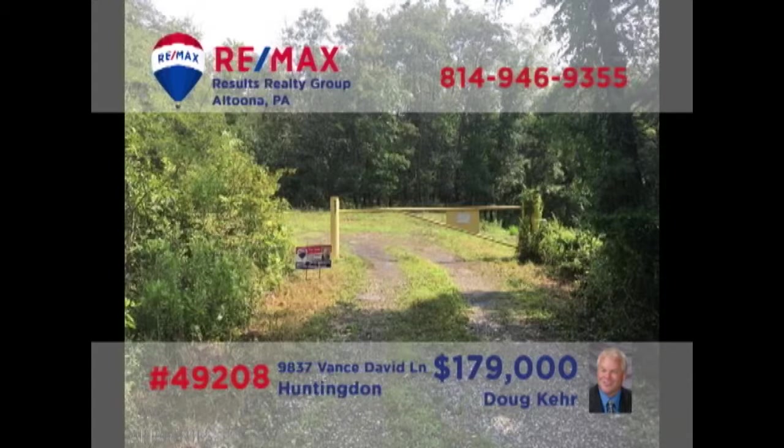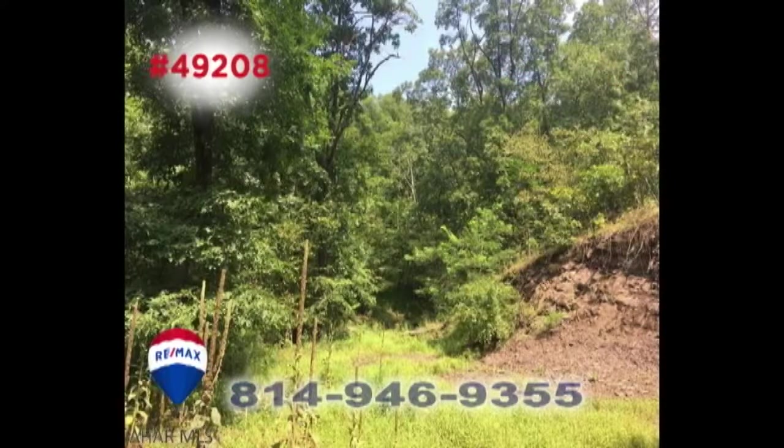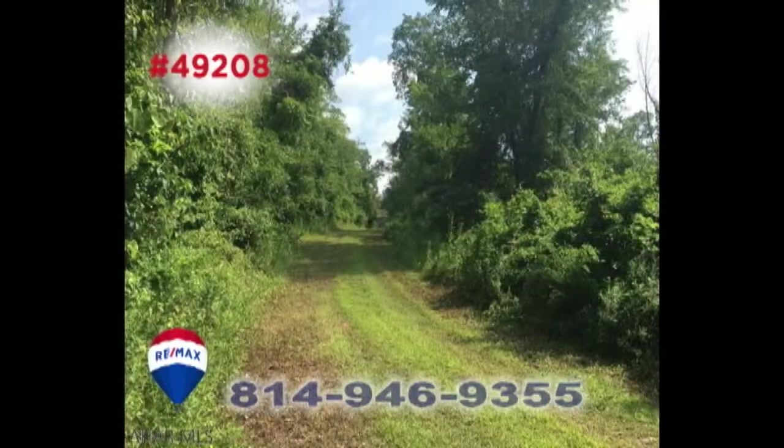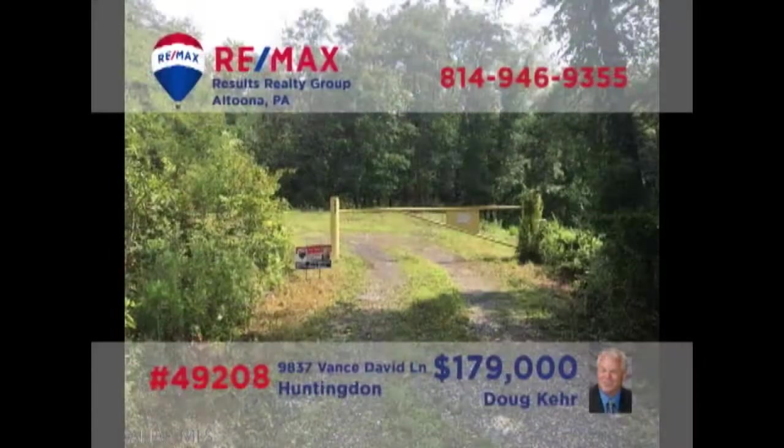Doug Kerr presents an astonishing building lot opportunity in Huntingdon County. This 52-acre property features plenty of wooded seclusion with limitless potential for hunting. But you're still just a few minutes' drive from all the nearby convenience of shopping and entertainment. The septic is already installed and electric power has been run to the property line. Contact Doug right away for all the details.